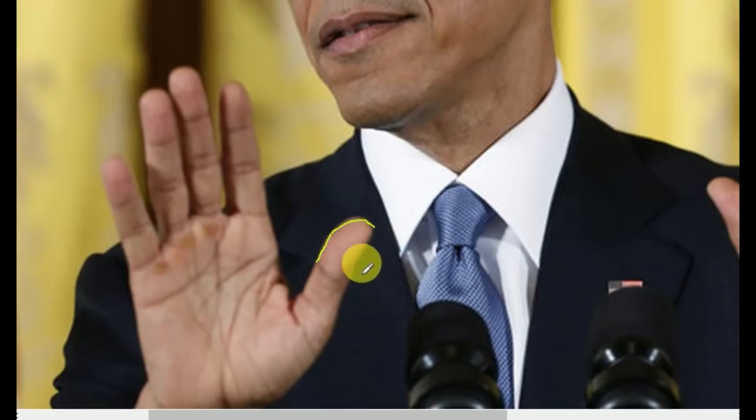His surprisingly long thumb is stretchy and bendable, which reflects his flexible nature. If we look at the phalanges, his first phalange is longer than the second, suggesting he has an exceptionally strong-willed mind. A gap between the headline and mind line represents a lot of freedom to express themselves naturally, and also makes people independent thinkers.